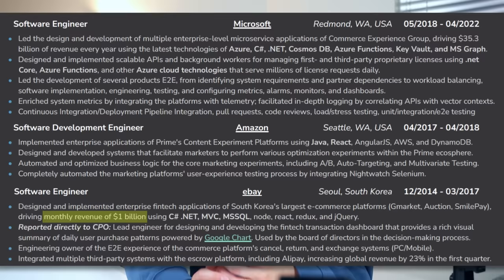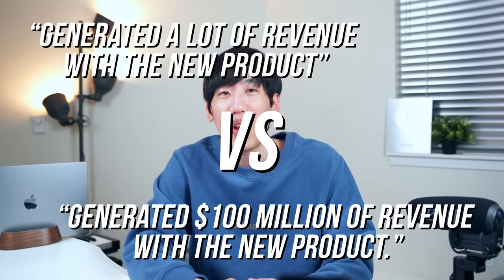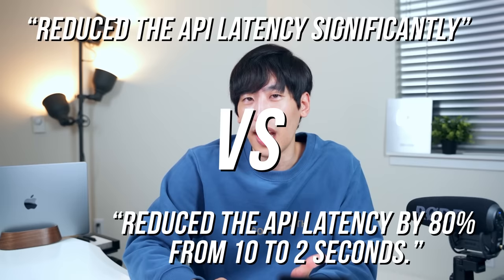Tip number seven: quantify. One of the things companies love is metrics — they love to measure stuff. For example, driving $35.3 billion of revenue at Microsoft, monthly revenue of $1 billion at eBay, and increasing global revenue by 23% in the first quarter. Compare 'generated a lot of revenue with the new product' versus 'generated $100 million of revenue with the new product.' Or 'reduced the API latency significantly' versus 'reduced the API latency by 80% from 10 to 2 seconds.' Quantify your bullet points wherever you can — it also adds credibility.